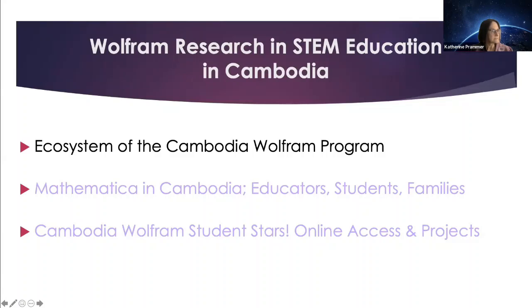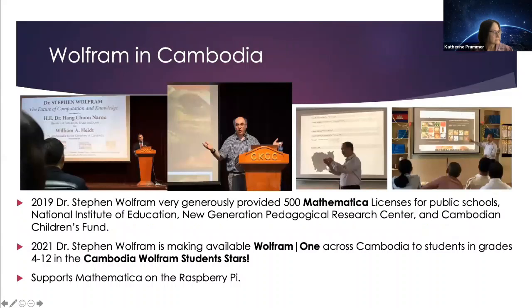In 2019, Steven Wolfram very generously provided 500 Mathematica licenses to public schools, the National Institute of Education, the New Generation Pedagogical Research Center, and also Cambodian Children's Fund. Expanding on the reach and impact of the 2019 project, Dr. Wolfram is making available Wolfram One across Cambodia to students in grades 4 to 12 in the Cambodia Wolfram Student Stars Program. In addition, he has for many years supported Mathematica on the Raspberry Pi, which we have used in Cambodia for student STEM projects.